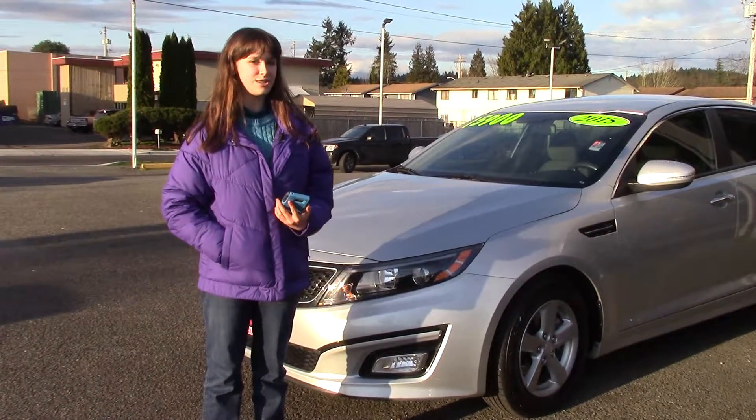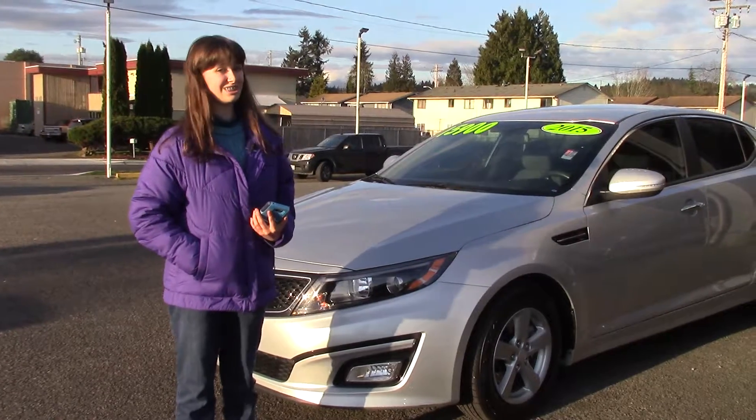You should take a look at this car at Sunset Cars of Auburn and make sure when you come in, you tell them Jordan sent you. You're gonna love it.